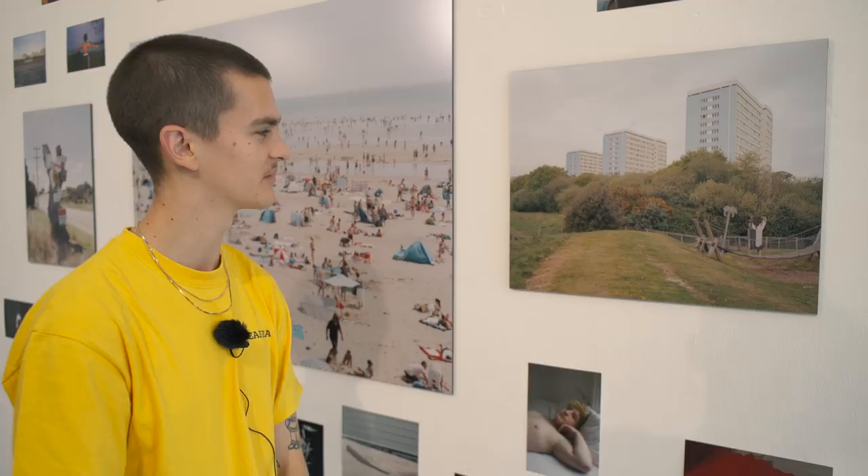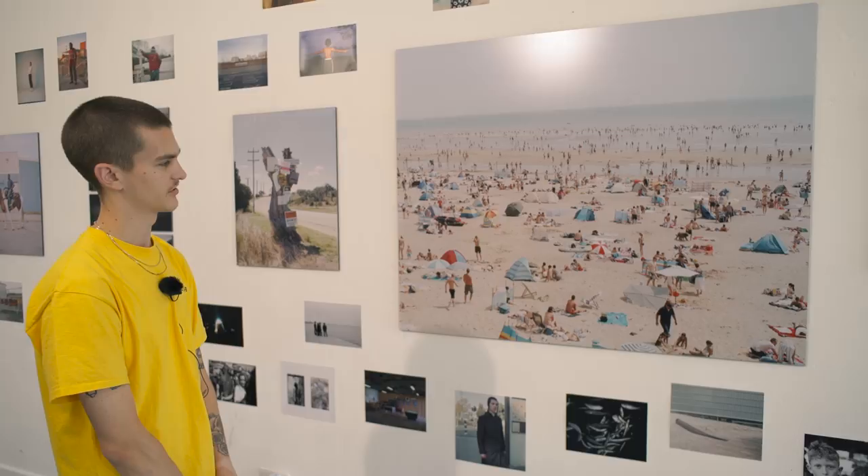Then we have this big one by John Stanley Austin, which is of Canberra Sands. It's just great. I mean, I've been there a few times and it's never looked anything like that. Just really cool.